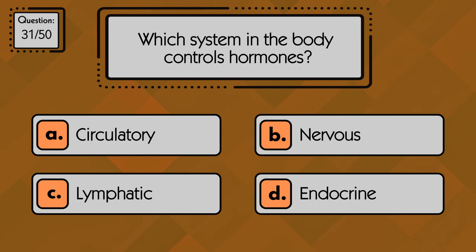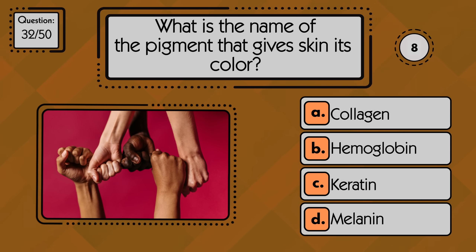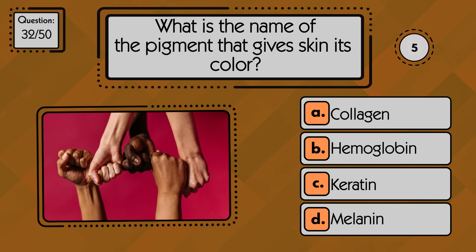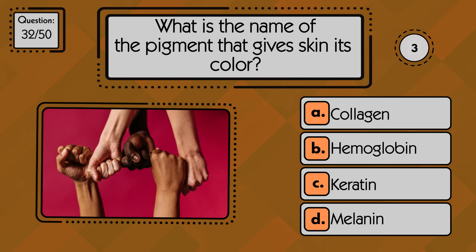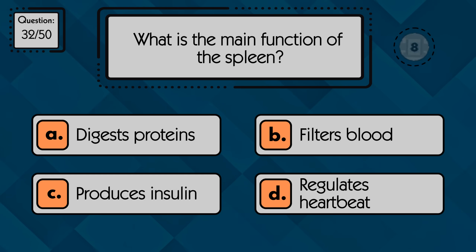Which system in the body controls hormones? The endocrine system controls hormones in the body. What is the name of the pigment that gives skin its color? Melanin is the pigment that gives skin its color. What is the main function of the spleen? It filters blood.